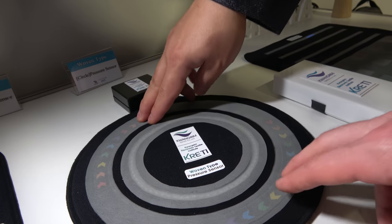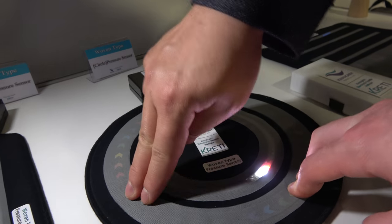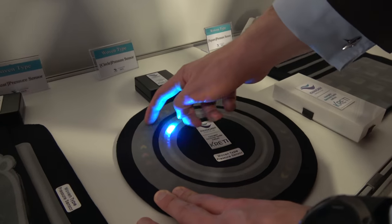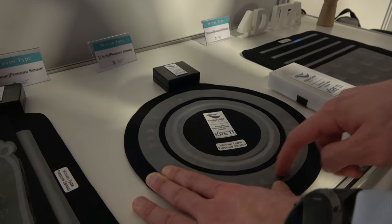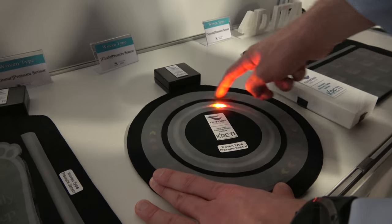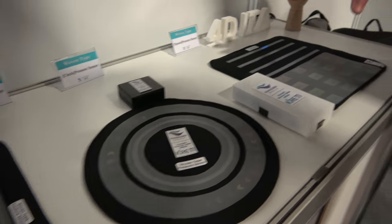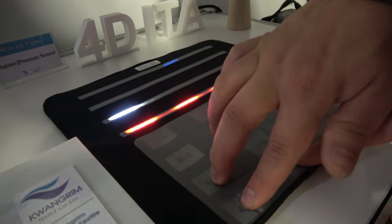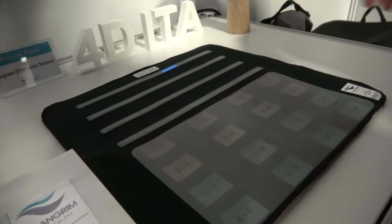This one is for chairs — you can measure the posture during sitting in the chair. Also, the same motion concept can be applied — you can use the floor mat and bedding as well.